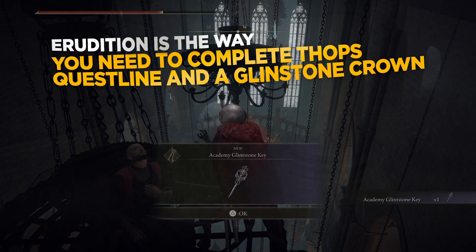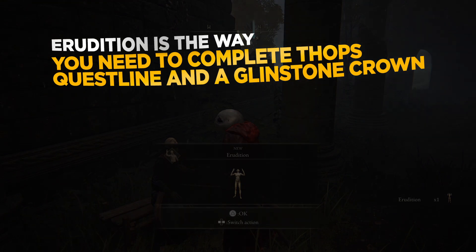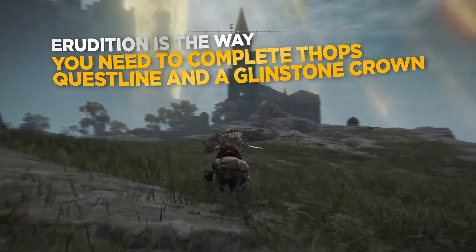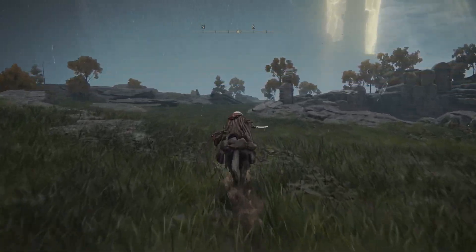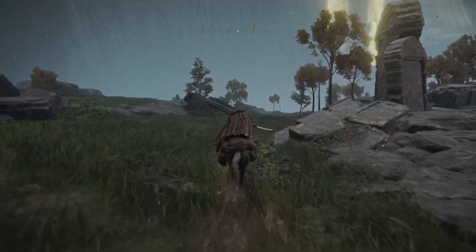We're starting from the Frenzied Flame Village Outskirts and you will need both the Glintstone Key and the Erudition gesture. You'll need to complete Tobe's questline in order to get access to the gesture.